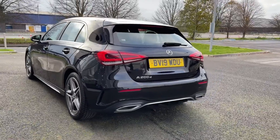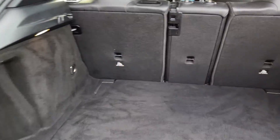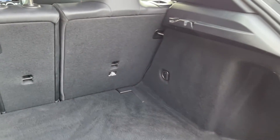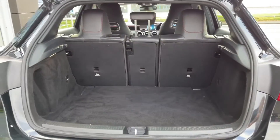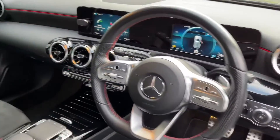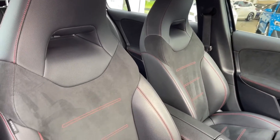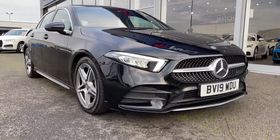Moving around to the rear of the vehicle you've got your dual exhaust alongside the A200D badging. The boot itself is extremely spacious for a car of this size along with the ability to fold your rear seats down. As you can see the bodywork of the car is in great condition. The same can be said for your driver's interior with the piano black and red detailing continuing through the front there. And that concludes our 360 tour.